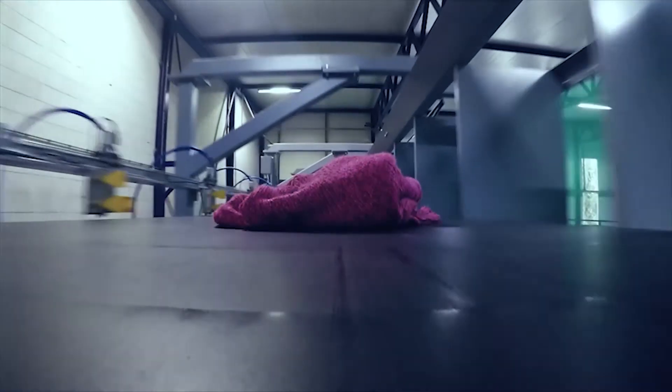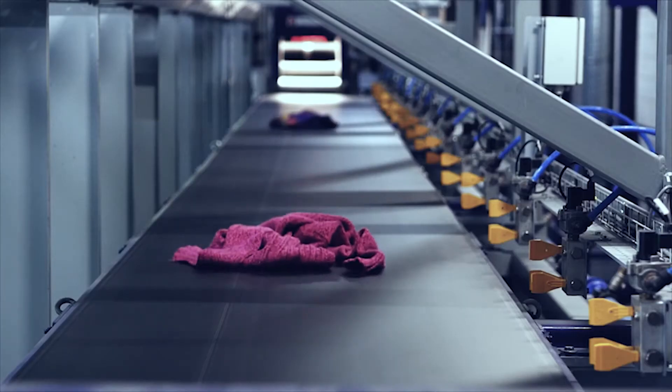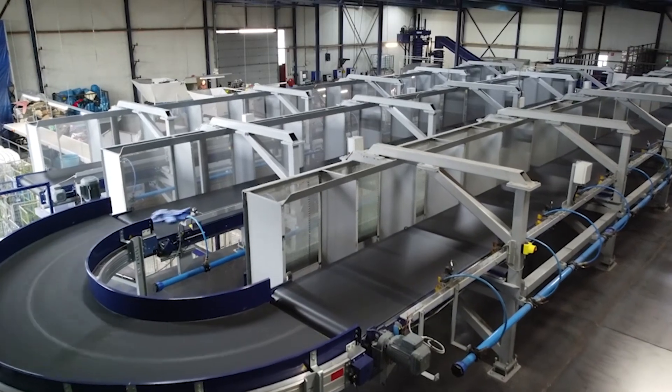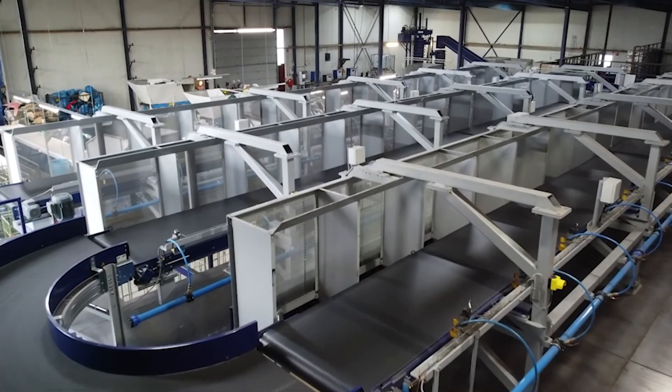We have really seen the project growing, because in the beginning it was like the garments that we taught the machine, and the machine was able to recognize them, and now it doesn't matter what you put on the machine — based on the color or material, it will recognize it.